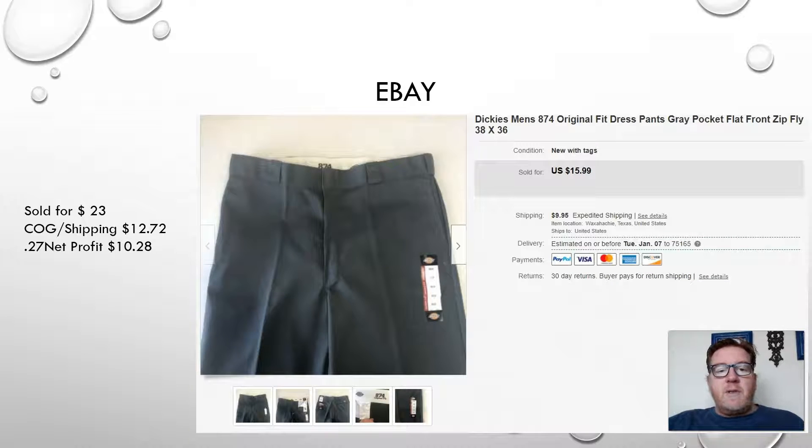Moving up in value — next we have another eBay sale. This was a thrift store find: a pair of Dickies men's 874 original dress pants, new with tags. Found them at the thrift store. Sold them for $23, leaving me a net profit of $10.28.